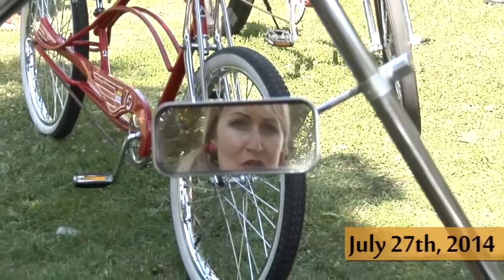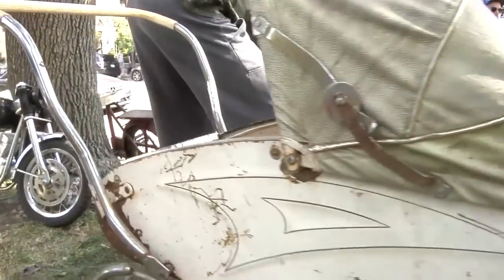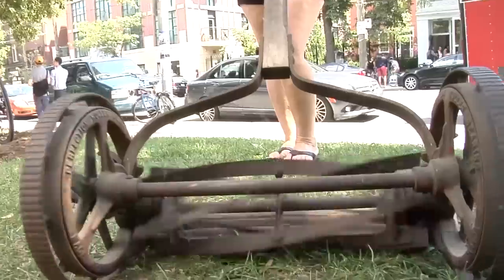Today we're at the Toronto Vintage Bicycle Show. I thought it was going to be all bicycles, but as long as it's vintage and you've got two wheels, they've got you covered.